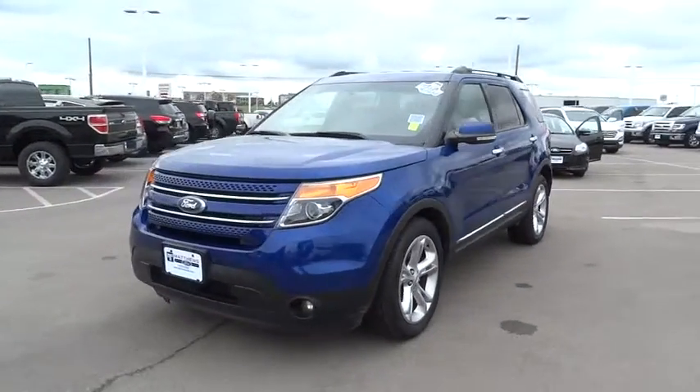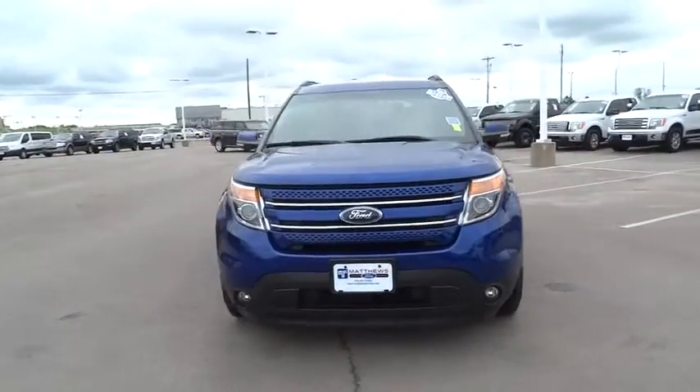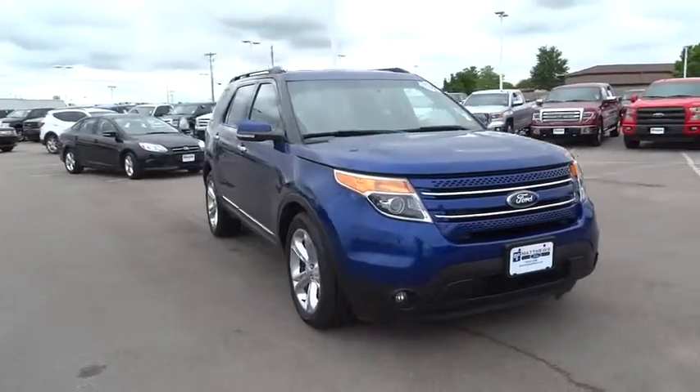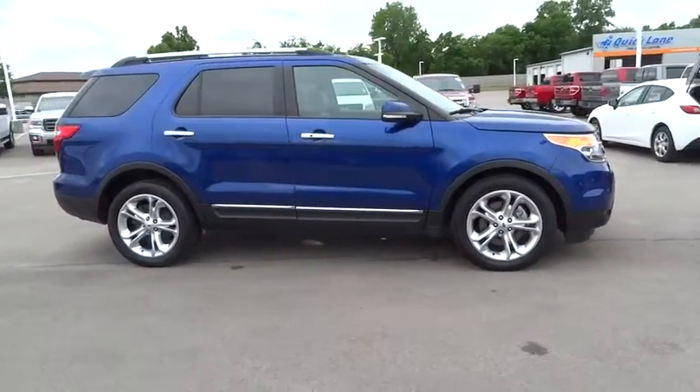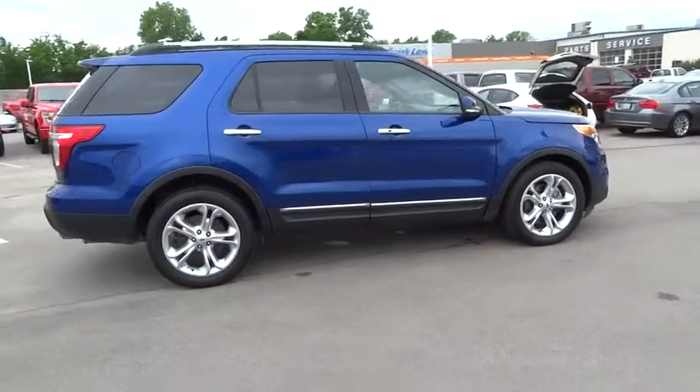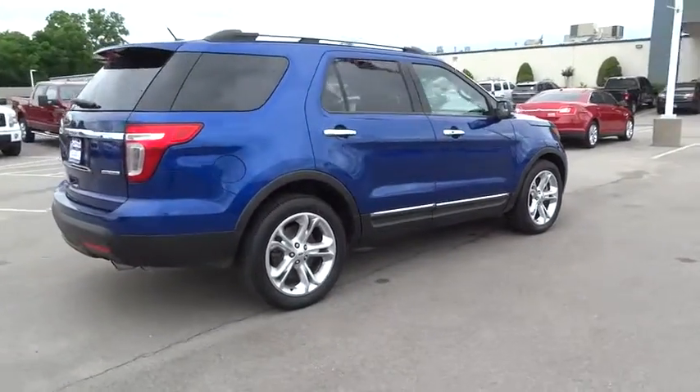The 2015 Ford Explorer. You've got a lot of capabilities to call on in a Ford Explorer. Don't underestimate your choices. This vehicle has less than 50,000 miles. Here are some of this vehicle's great options.